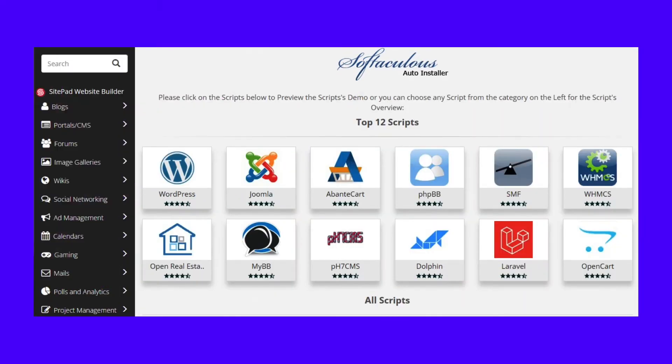Softaculous, for example, enables you to set up a WordPress website in a matter of minutes. You can also install WordPress manually, which is much easier than it sounds. The entire CMS is available for download at WordPress.org. You can upload the WordPress files to your server and run the five-minute WordPress installer, which will walk you through the entire process.